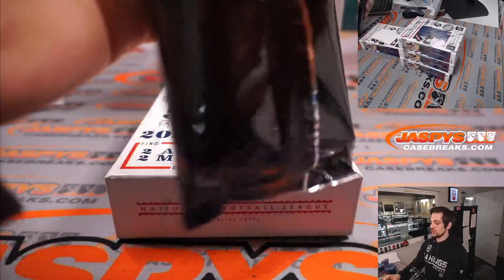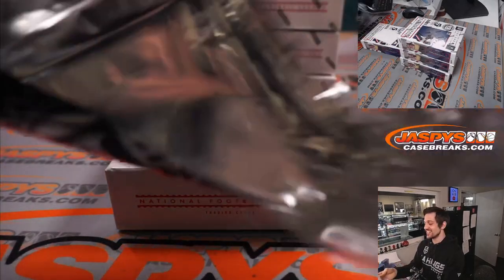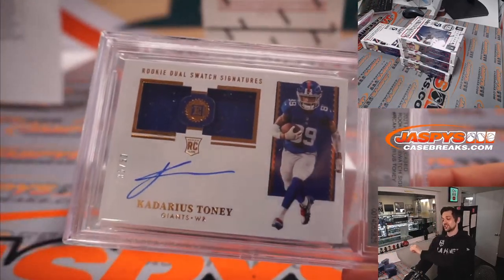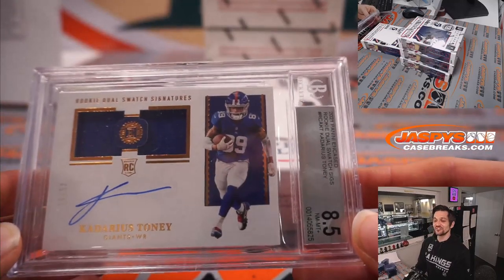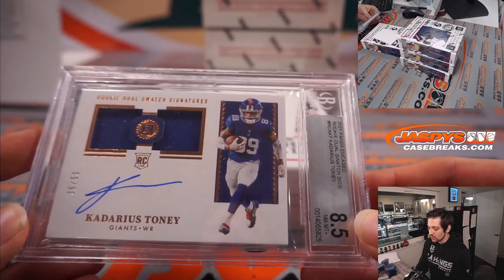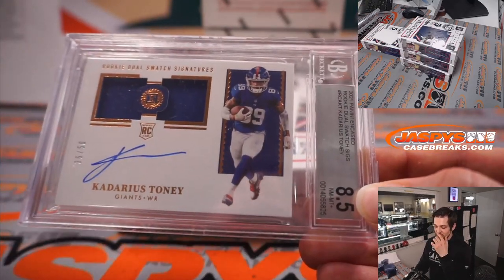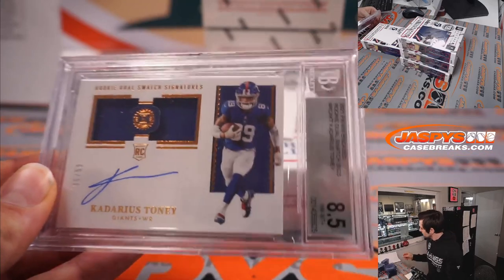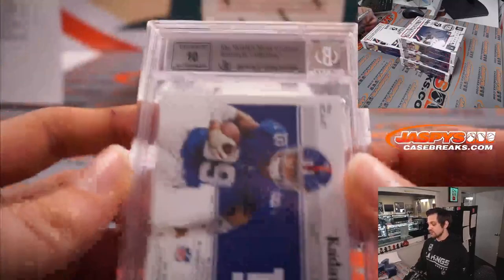Next up, we have the encased card — good luck to everyone. We have a BGS 8.5 Cadarious Tony on-card auto and patch, an RPA numbered 36 out of 50 for the New York Giants. That was in the number block and is going to Daniel. Congratulations, Daniel. The auto on that is a 10.